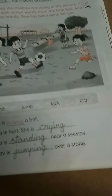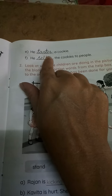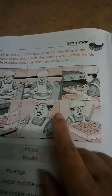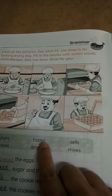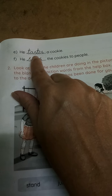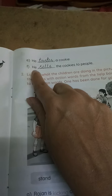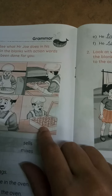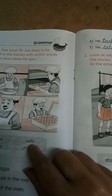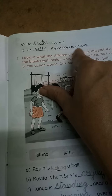Next, page number 23. He dash a cookie. So what he is doing next? He is tasting. He is eating a cookie. See here: T-A-S-T-E-S, tastes. That spelling you have to write here — T-A-S-T-E-S. He tastes a cookie. Next: he dashed the cookies to people. What he is doing? He sells — S-E-L-L-S, sells. He sells the cookies to people. In this way you have to write.